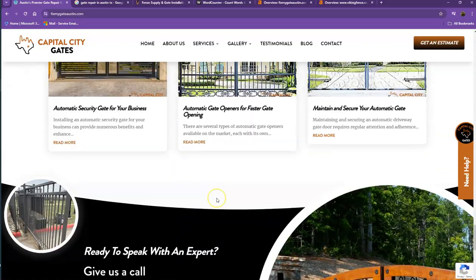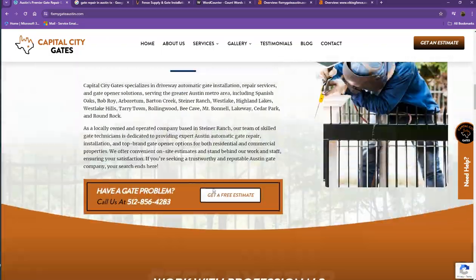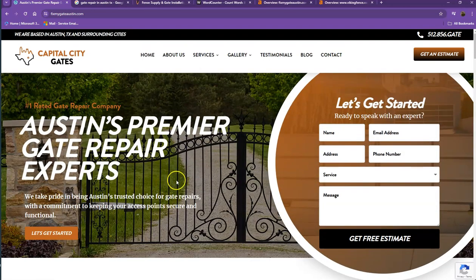There are just a few things we're going to go over to make sure we get you on top of the search list. One thing you can tell right off the bat is that Google loves content. Google would actually like to see a minimum of 1,500 words on a homepage, and the more content you have, the more you look like an expert in Google's eyes. So if you want to beat out the competition, you'd want to have 1,500 words or more.